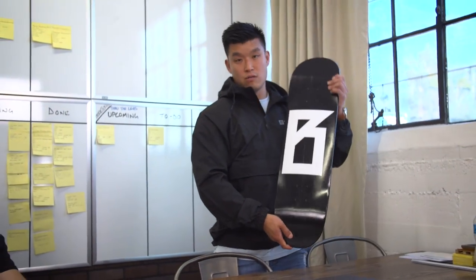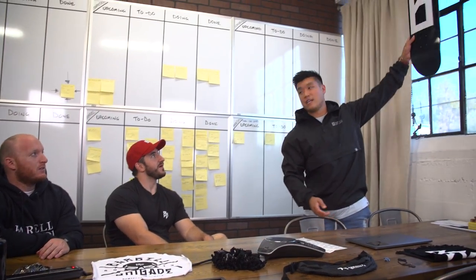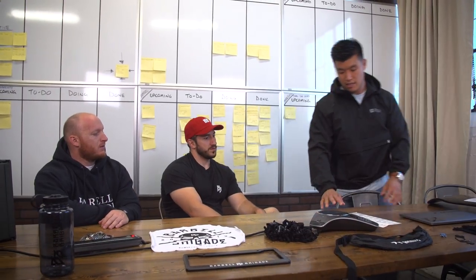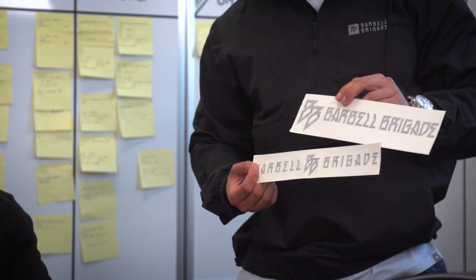This isn't the logo — this is just a B. We actually got 14 skateboards made, so it reads 'Barbell Brigade' all the way across. We're going to post it somewhere here in the office. We're also in the process of designing the office, and these are just different manifestations of the logo. There's a lot of flexibility.